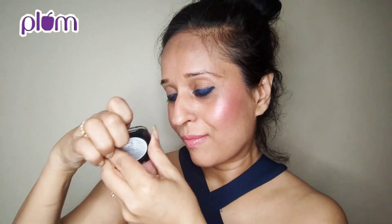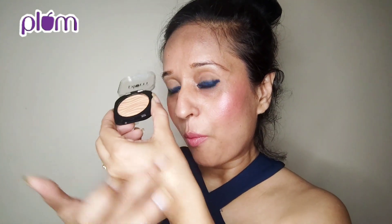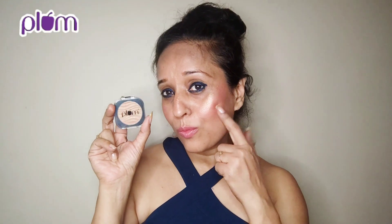Plum There You Glow Highlighter in shade 124 Miracle Bronze is the third PR product. Let me just apply it and show you the glow. The glow is amazing — it is goodness that delivers. It gives you a fantastic dewy sheen and this is the best highlighter powder that you will ever see. Absolutely going to be my favorite now.